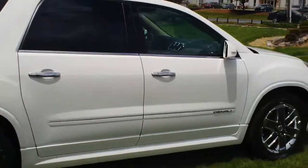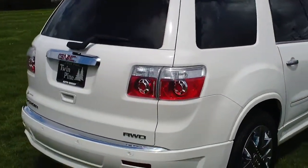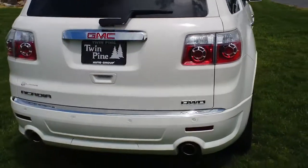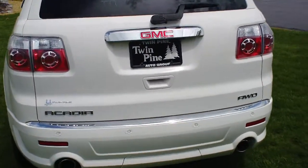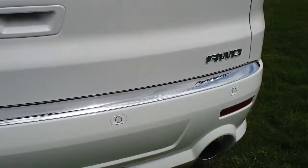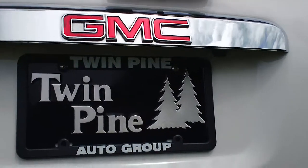Extremely well taken care of vehicle. There's no dents, dings, scratches, anything like that. Coming around to the back, you can see this is the all-wheel drive model. It does have dual exhaust. It does have backup sensors right here as well as a backup camera — we'll get to that in a second.